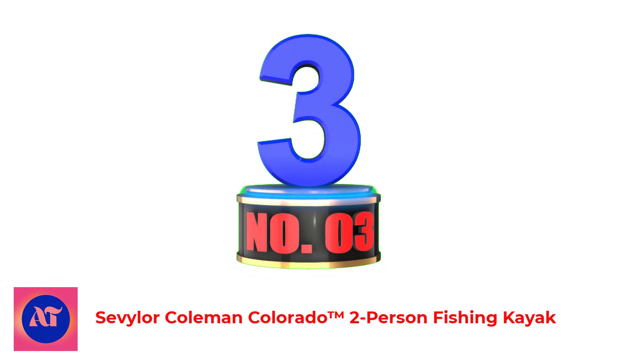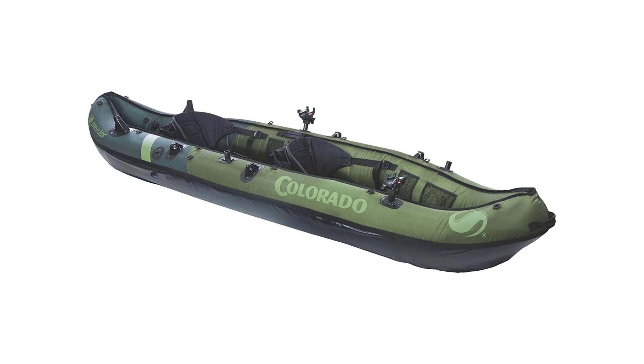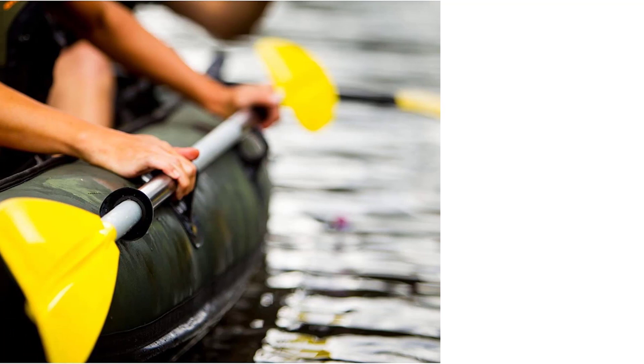Number 3: Sevylor Coleman Colorado Two-Person Fishing Kayak. Take home your catch limit with a buddy after a day in the Sevylor Colorado Two-Person Fishing Kayak. With 18-gauge PVC, a thick tarpaulin bottom, and a tough nylon cover, this kayak is durable enough to get you to your favorite out-of-the-way fishing hole. Just in case, the multiple air chambers will help you get back to shore.